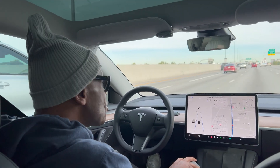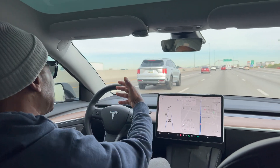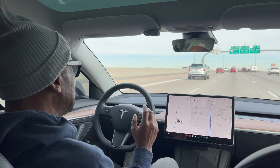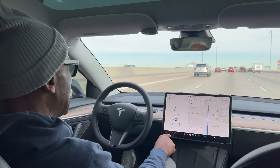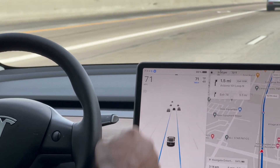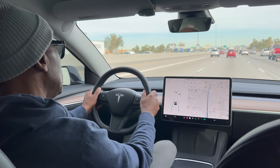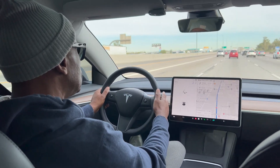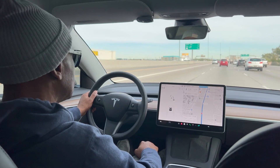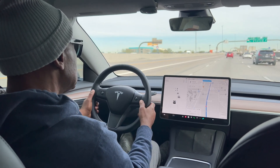When you're in traffic, this thing works really well because it's going to stop and start. All you're doing is keeping safe and making sure everything is going okay. You know the Tesla Autopilot is engaged when you see that little blue circle. To disengage Autopilot, you can either gently move the steering wheel, put your foot on the brake, or use the drive stalk and push it up. That disengages everything.